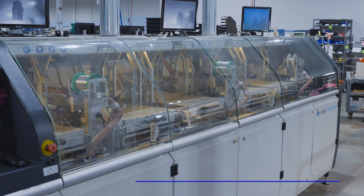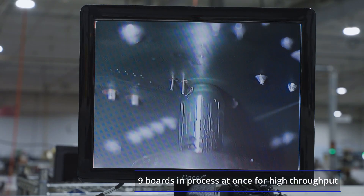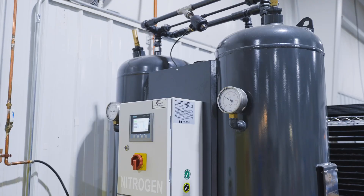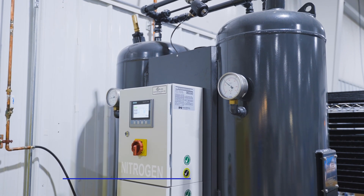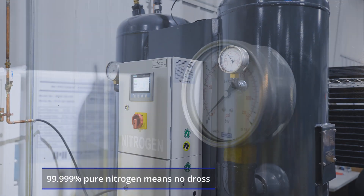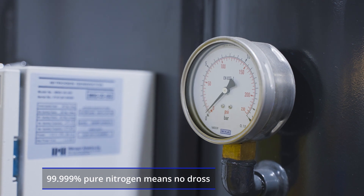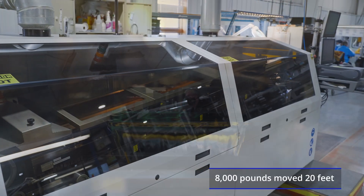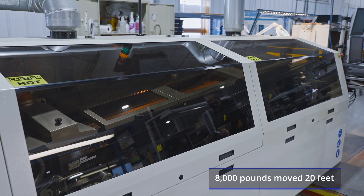The selective soldering line increases capacity and quality for mixed technology board soldering, and this nitrogen generator supplies the inert environment for high-quality solder joints. To optimize the workflow, we moved this wave solder machine by floating it using pneumatic lifts.